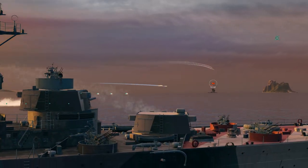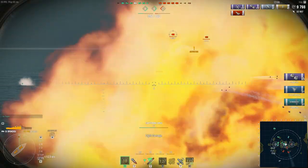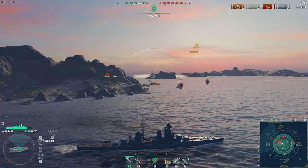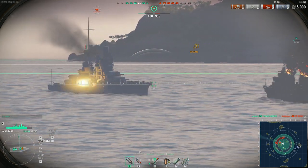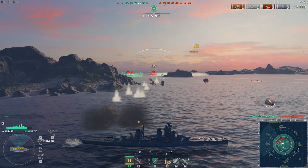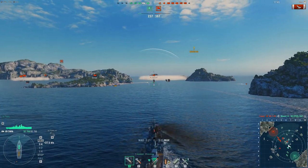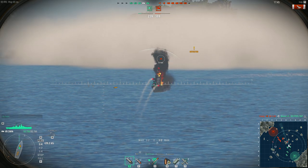While semi-armor-piercing shells can't cause fires on enemy ships, this is compensated for by their greater damage and no overpenetrations. In simpler terms, if an enemy approaches you with their bow or rear at a very sharp angle, don't hesitate to fire at their end or superstructures. Semi-armor-piercing shells easily penetrate destroyers and light cruisers, dealing damage to almost any exposed area.